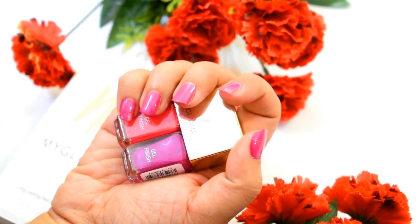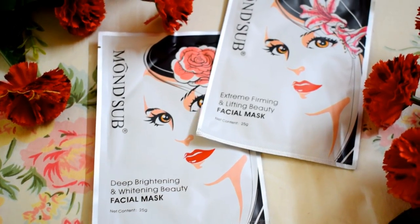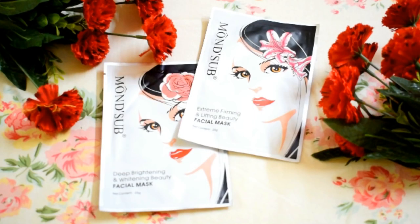Next we have two sheet masks. The first is a pure rejuvenating and renewing beauty mask, and the other is an extreme firming and lifting beauty facial mask. Generally subscription boxes include only one sheet mask, but Vanity Cask has sent two different sheet masks from the same brand, which is really impressive.